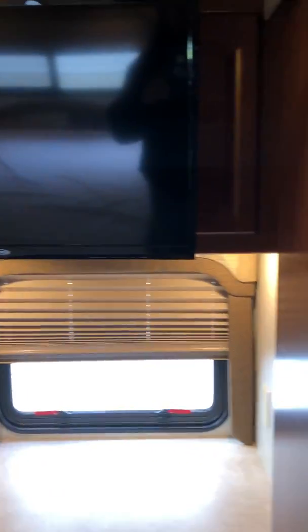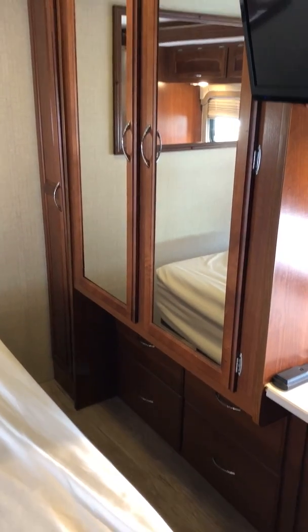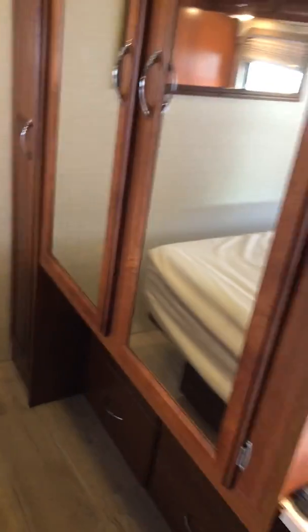This is the rear bedroom — it has a 32-inch 12-volt TV and a pocket door, which is a nice sturdy metal attachment, not like Forest River. There are nice big closets. This model actually had an option for a washer/dryer, but this one doesn't have that. It has a walk-around bed.